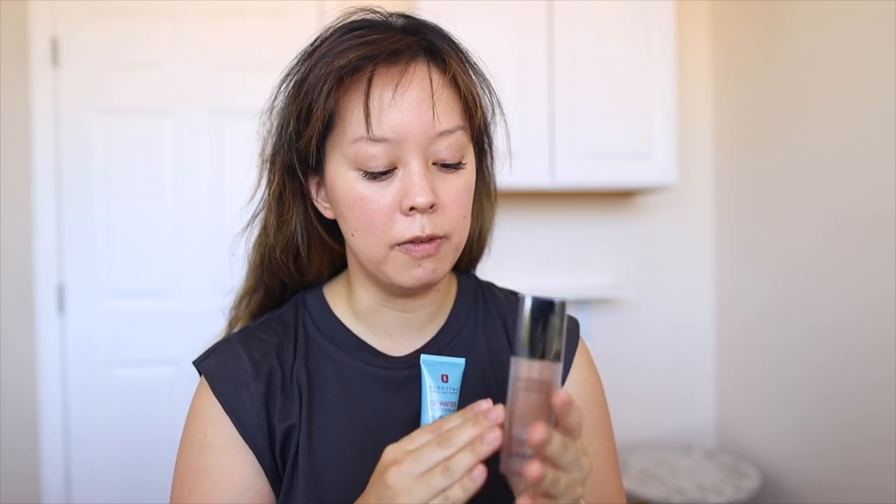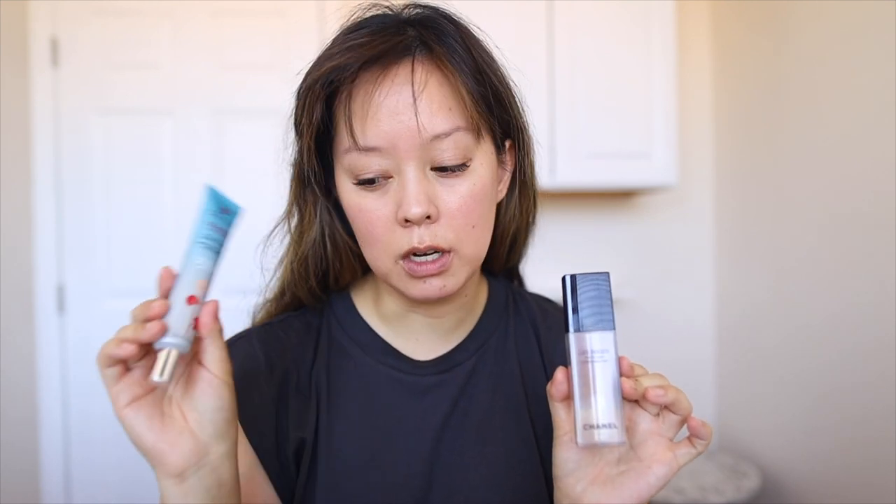What I really like about this CC tint is that it's super lightweight, very cooling on the skin, and effortless — as a new mom, it's just one of those products I really enjoy. It reminds me a lot of the Chanel Les Beiges water-fresh tint, which is definitely more pricey and requires a closer color match. The feel, texture, and wear are very similar — I'd even say this one is a little more cooling than the Chanel water tint.